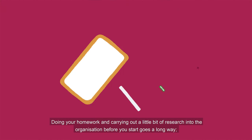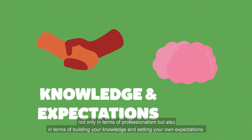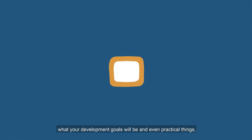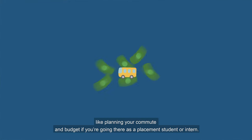Research. Doing your homework and carrying out a little bit of research into the organization before you start goes a long way — not only in terms of professionalism but also in terms of building your knowledge and setting your own expectations. You might have done some research already if you've had an interview, so this might be more about who you will be working with, what your development goals will be, and even practical things like planning your commute and budget if you're going there as a placement student or intern.